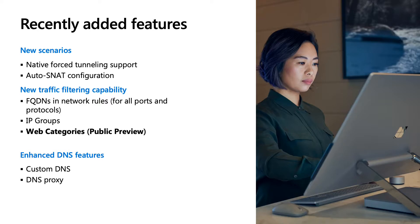IP groups is a new feature that helps you group multiple IP addresses and give them a friendly name, so that you don't have to manually type out every individual IP address in your firewall rules. We're also excited to share a new feature called Web Categories, now in public preview — I'll talk more about how to use Web Categories and firewall policy later in our session.